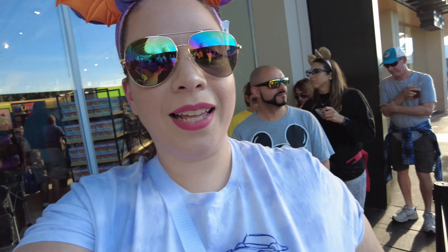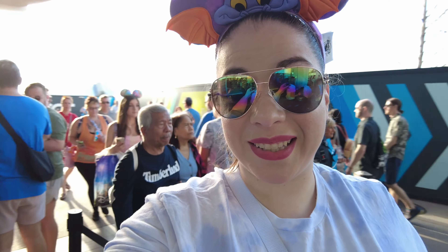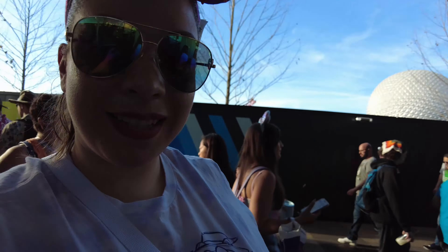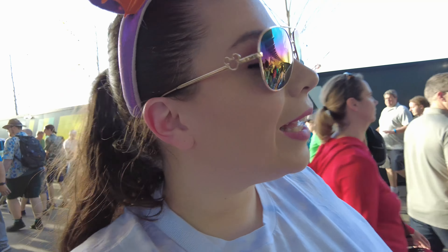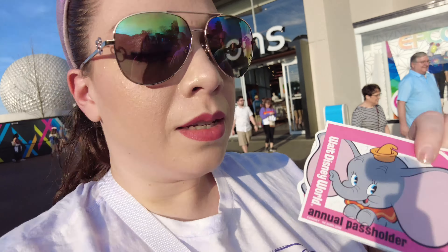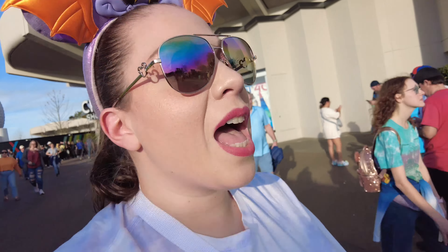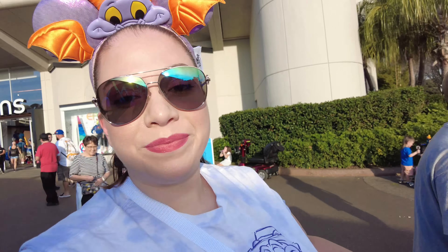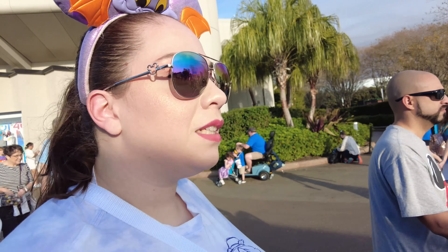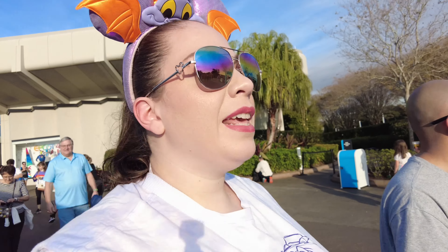Alright, now we're in line to get our annual pass magnet. Didn't know they were doing it — it's Dumbo this time. It would have been cute if it was Figment because, you know, we're at the Figment festival. Dumbo's okay too. So we've got our magnets. Anybody with an annual pass gets a magnet — one will go in the car, one will go on the fridge. It's always cute. Now let's go — I gotta get into the queue for the Figment popcorn bucket, then we can go get some food.